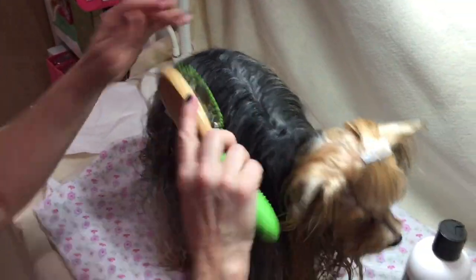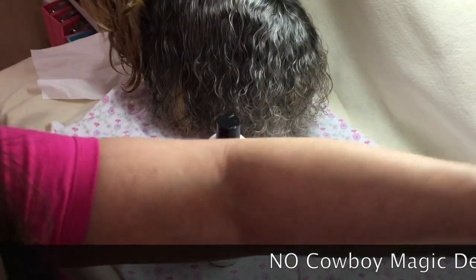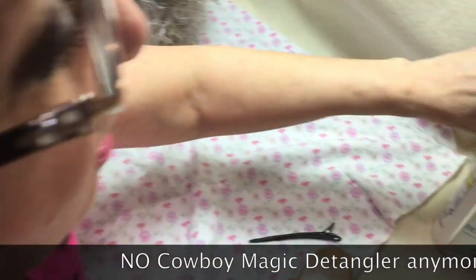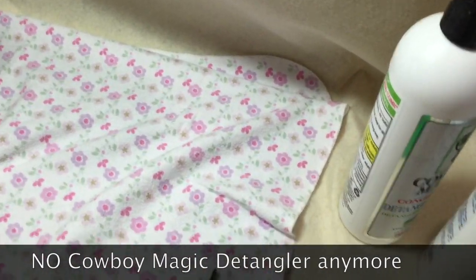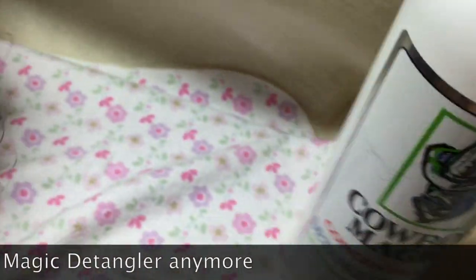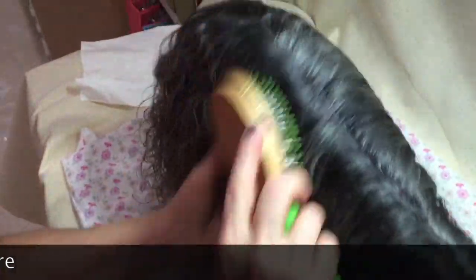What I do is I usually brush her out. With the Cowboy Magic Detangler, I usually put that on just before I'm going to brush her out a little bit more. And you can see that her coat comes out really - I mean, look at this. As they say, the proof is in the hair.